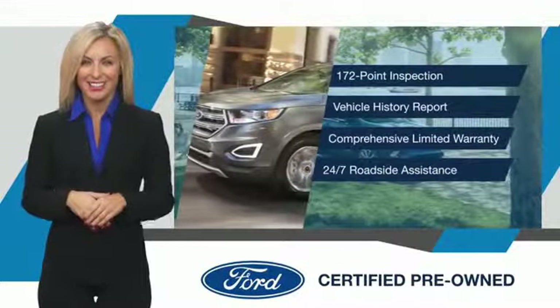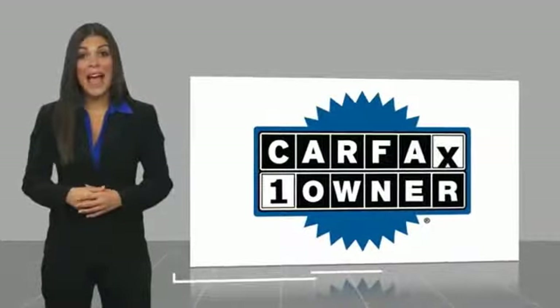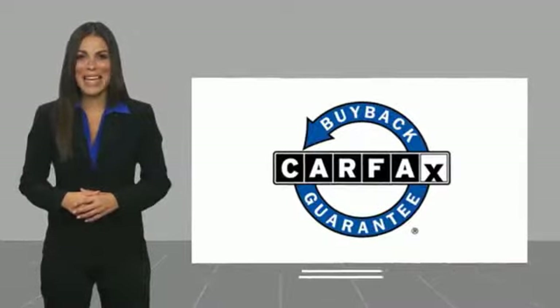Relax, it's covered. See your dealer for details. This is a one-owner vehicle with a Carfax Vehicle History Report. Be sure to find a complimentary copy of this report online or contact the dealership. This vehicle qualifies for the Carfax buyback guarantee.